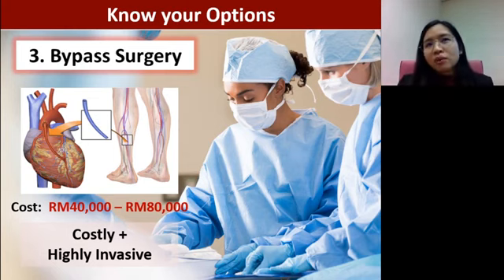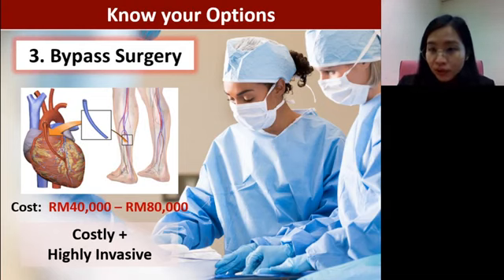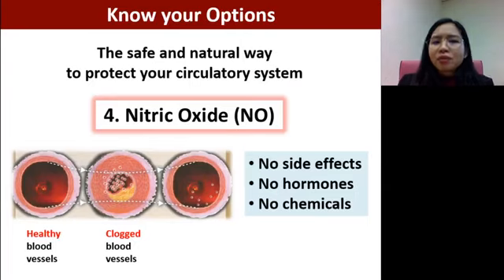To summarize, if we want to avoid all of this — from drugs to surgery — we need to go back to lifestyle modification. We need to prevent before the condition gets to such a severe state. And what is a safer, more natural way to protect your circulatory system?